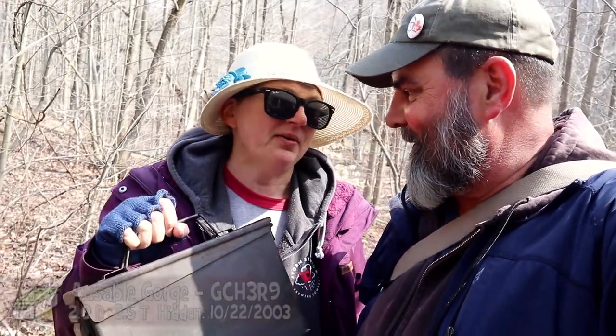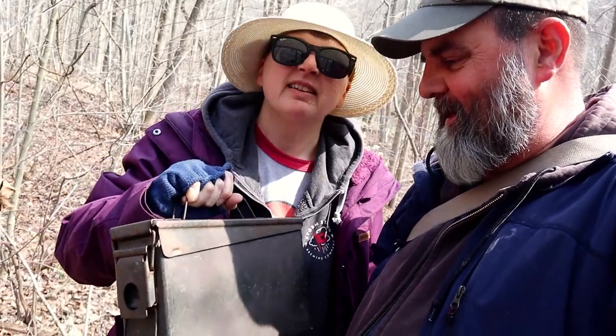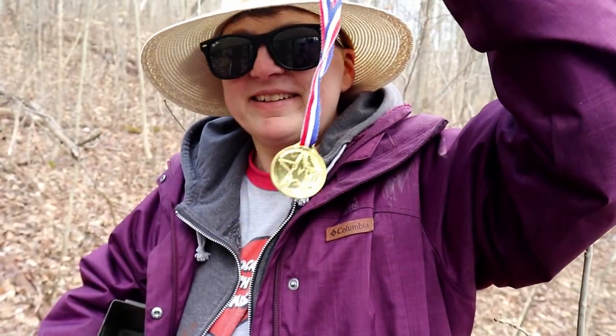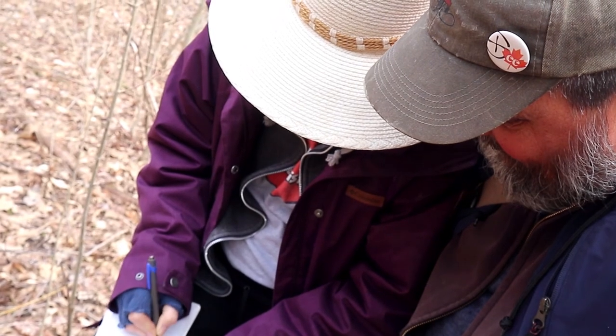How old is this cache? 17 and a half years old — placed October 22nd, 2003. Wow, that's an oldie, and it's in really good shape. There's not a lot of rust on it. There's a squishy ambulance in here. Got a medal — Cache Canada, April 3rd, 2021!